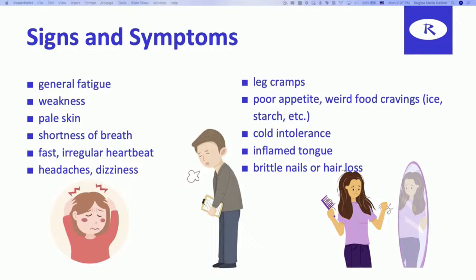Patients also experience an irregular or fast heartbeat, headaches, dizziness, and leg cramps. There's also poor appetite and weird food cravings. When you don't have enough iron in your body, your body will start to crave non-food substances. Ice is huge — whenever you see a patient, a woman, crunching down on ice, they have some anemia going on.